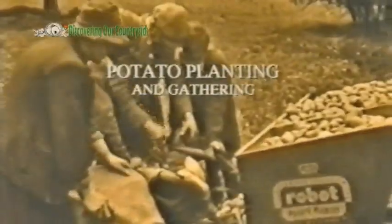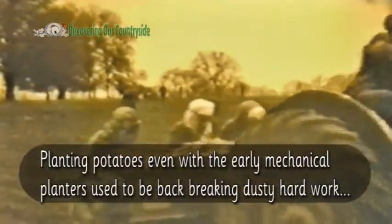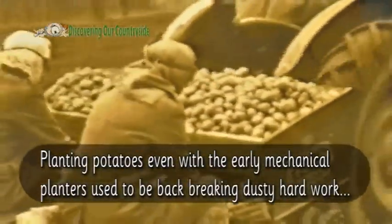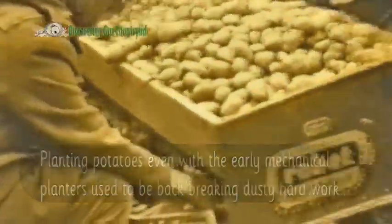This film shows land army girls helping to plant and gather potatoes just after the Second World War. Planting potatoes, even with the early mechanical planters, used to be back-breaking, dusty, hard work.